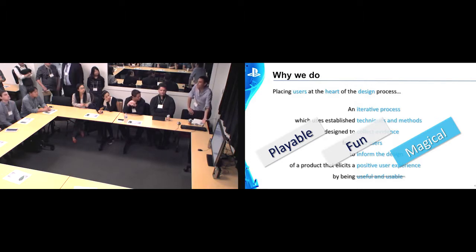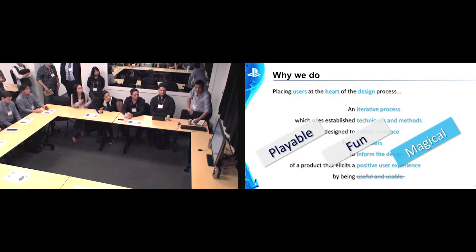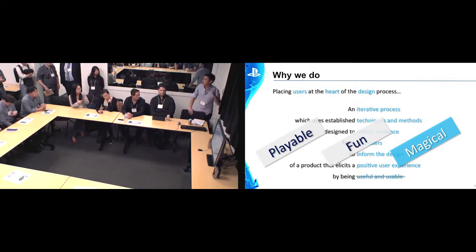Games are a little bit different. It's not about being efficient — it's about making them playable for the audience, making them fun, and helping the development teams to make them magical. That's really our ultimate goal, and that's what drives us here at Sony.